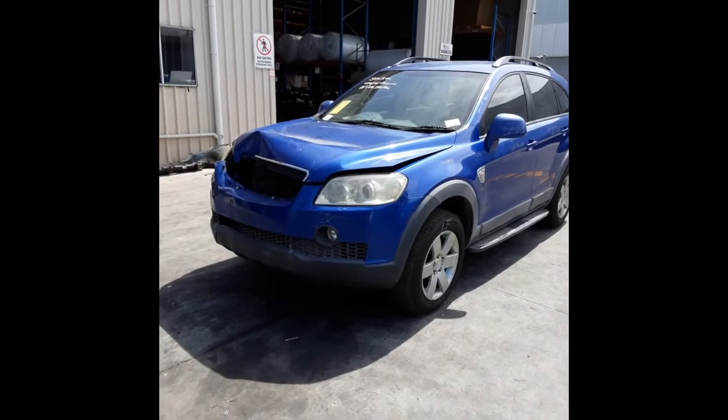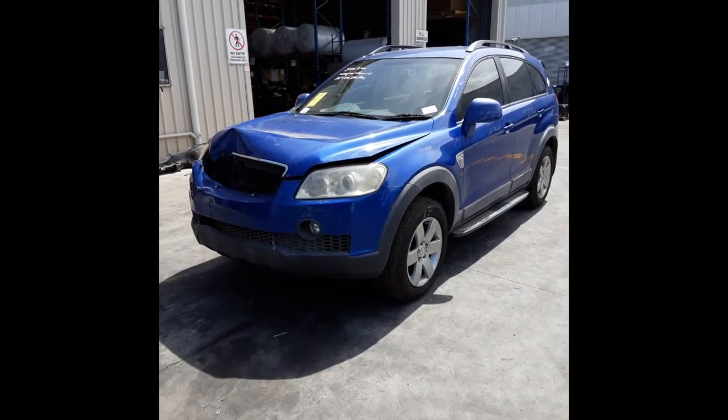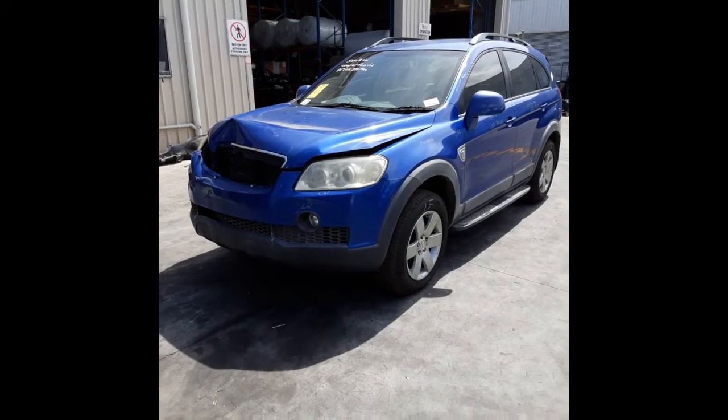Today we have a 2008 Holden Captiva CX. This vehicle sustained damage to the front. This shape ran from the 9th month of 2006 to the 2nd month of 2011.